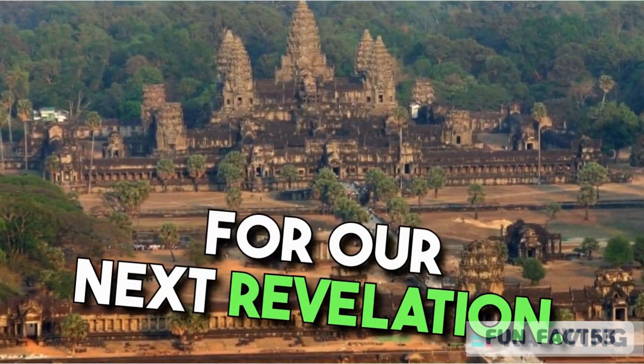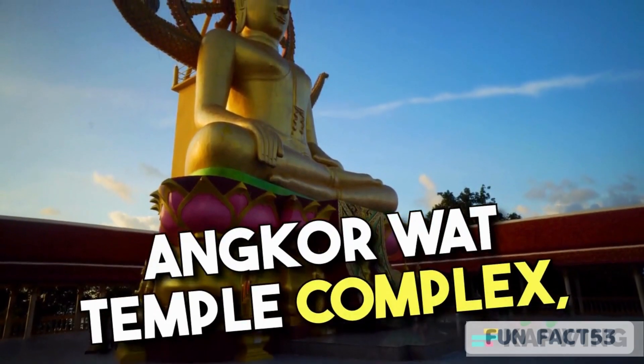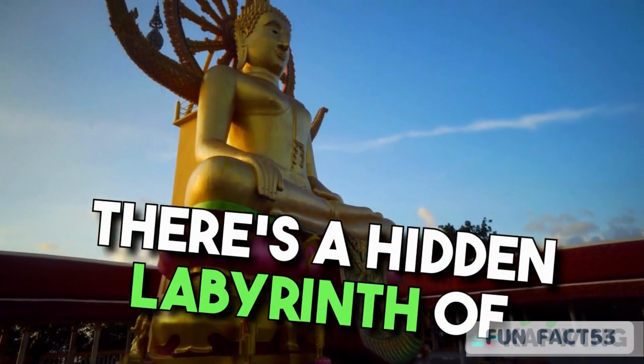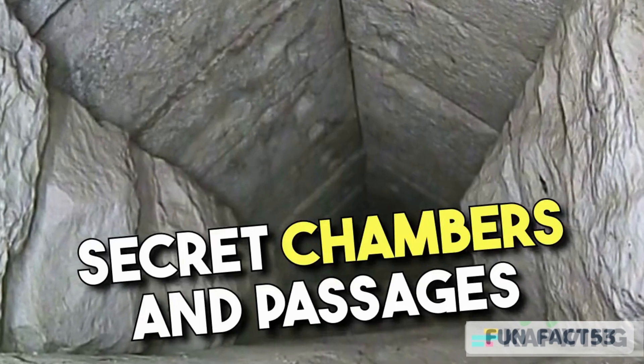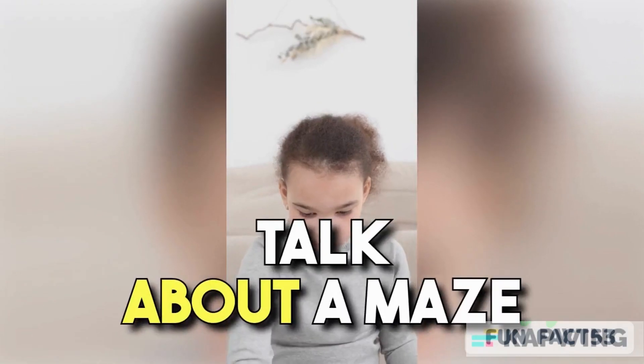Now let's jet over to Cambodia for our next revelation. Nestled within the enchanting Angkor Wat Temple complex, there's a hidden labyrinth of secret chambers and passages that were once used by ancient monks. Talk about a maze worth exploring!